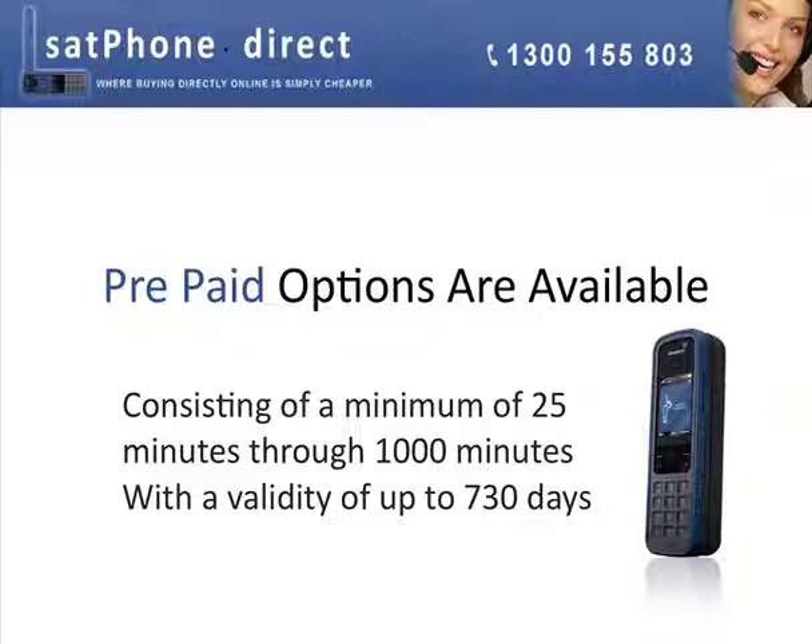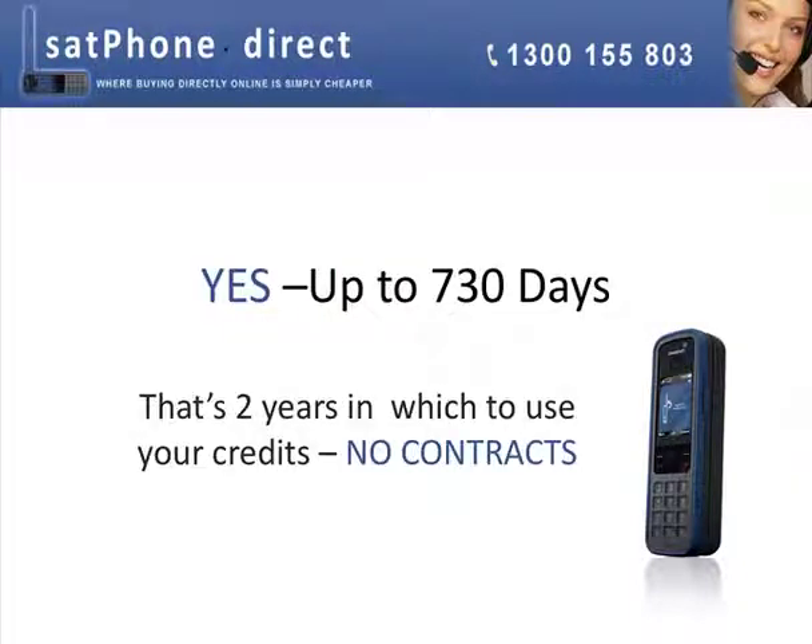With a validity of up to 730 days — that's two years in which you can use your credit SIM. No contracts apply.